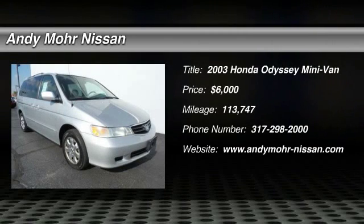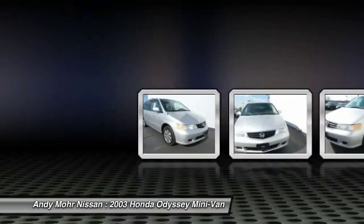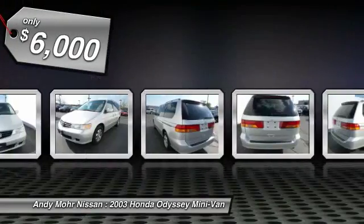The 2003 Odyssey. The Honda Odyssey is a showcase of distinguished style, captivating technology, and advanced safety features. A must for all families, and is priced below $10,000.